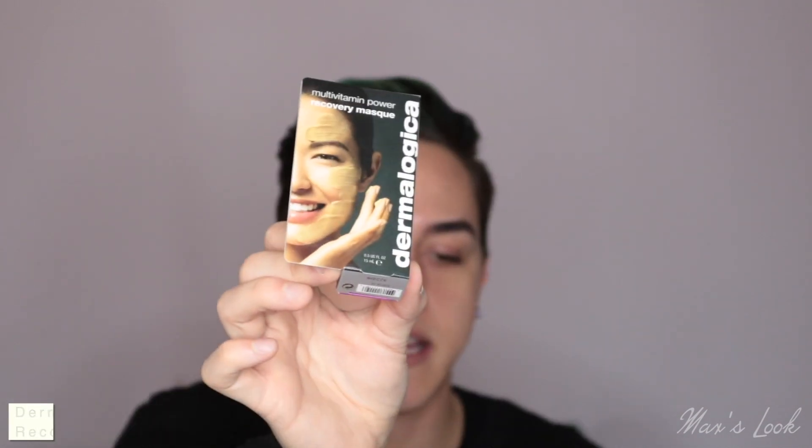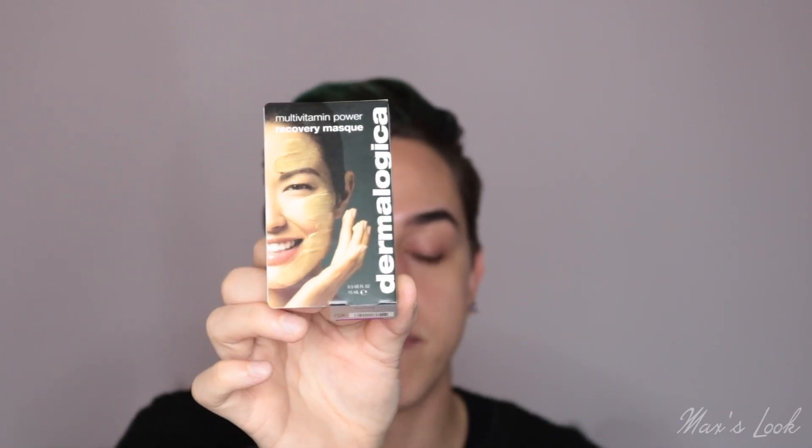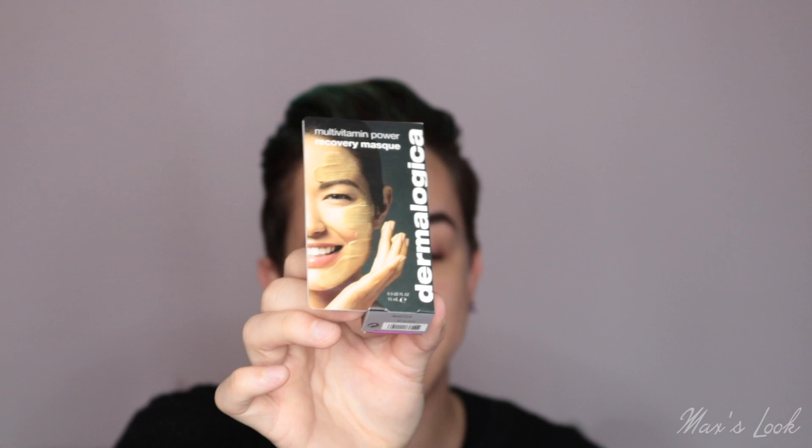We have got two products left. The first one is from Dermalogica, and this is the Multivitamin Power Recovery Mask. This is a 15 milliliter size. I've never tried this before, so that's exciting. I haven't tried that much Dermalogica to be honest, but I'm always willing to try new products and I've heard so many good things about the brand.